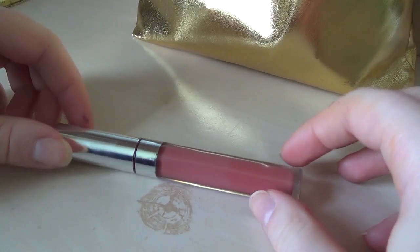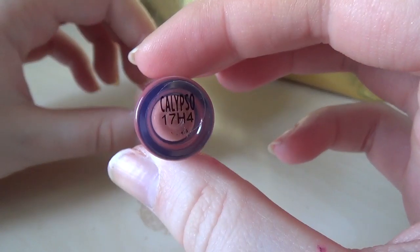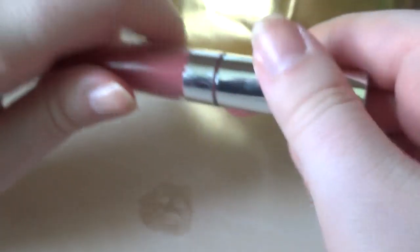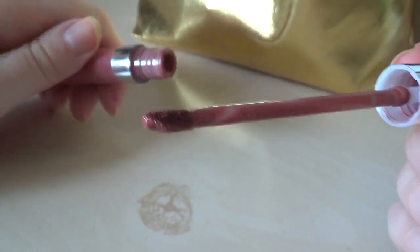This is from an Ipsy bag — it's a Colourpop liquid lipstick in the shade Calypso. I really haven't worn it that much since I got it, but somehow the name and label is all rubbed off anyways.